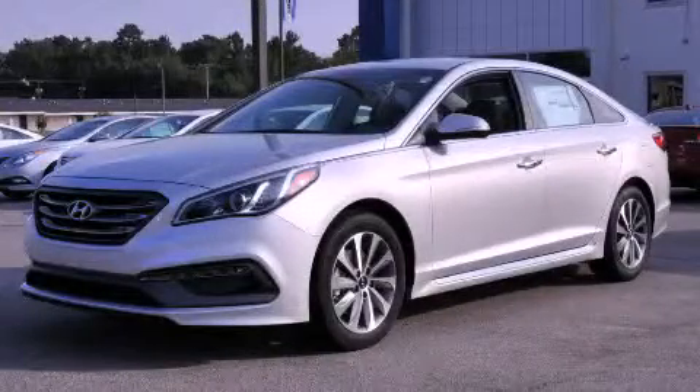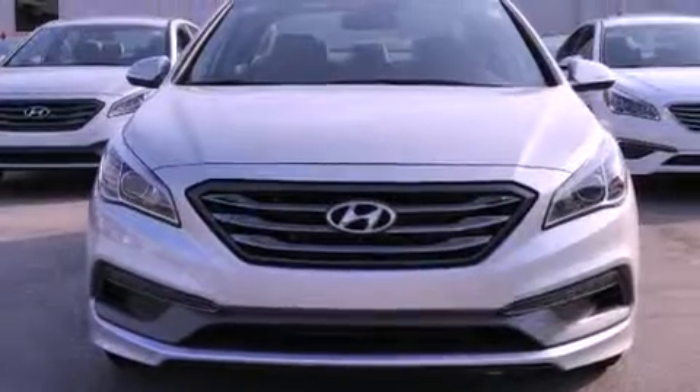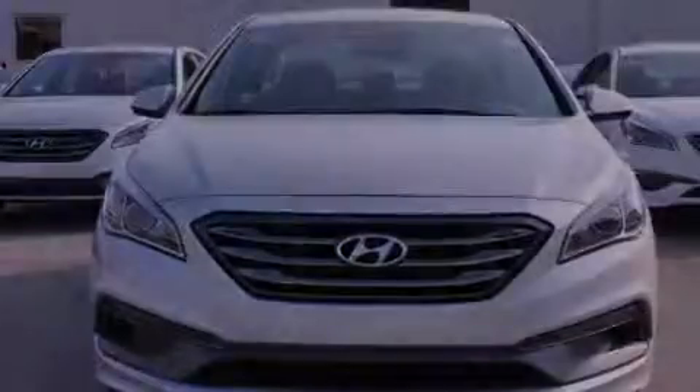This is a brand new 2015 Hyundai Sonata. It features a 2.4 liter 4-cylinder engine and an automatic transmission.